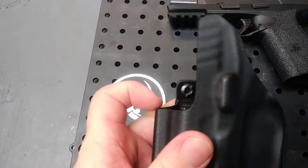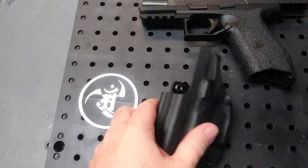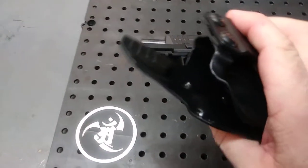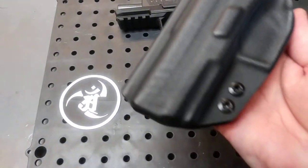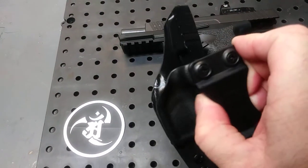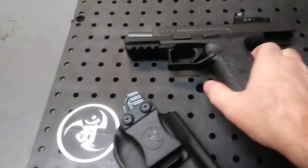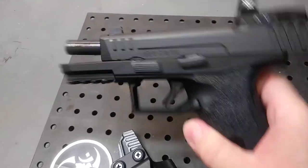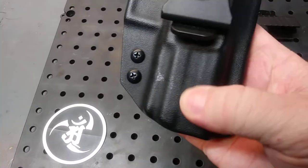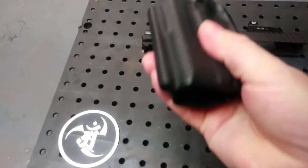Everything is very smooth and very nice. It holds the gun very well. As far as comfort, it's actually pretty good — you really can't tell you're wearing it after a while, especially considering how big this gun is.